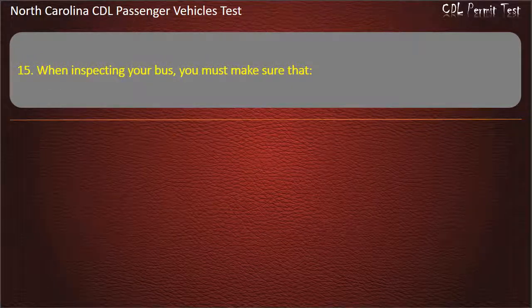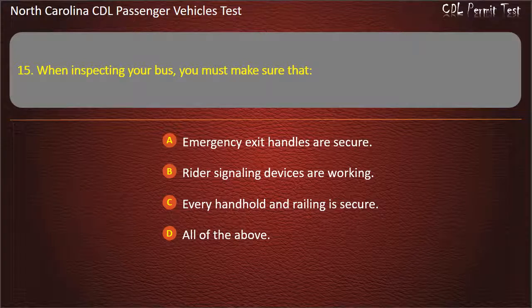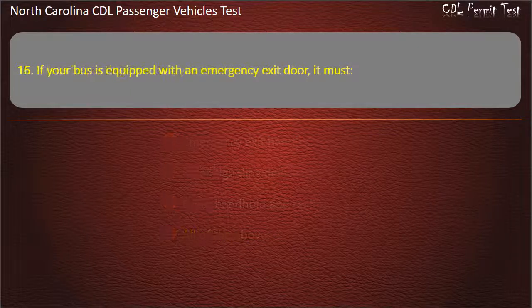Question 15: When inspecting your bus, you must make sure that emergency exit handles are secure, rider signaling devices are working, and every handhold and railing is secure. Answer: All of the above.